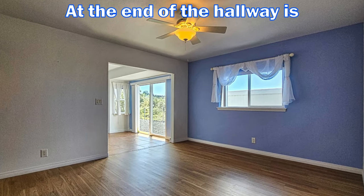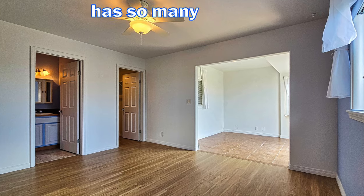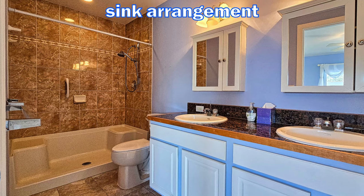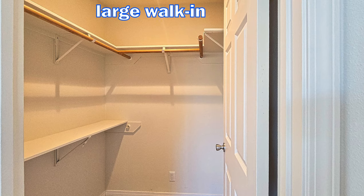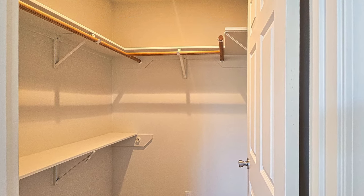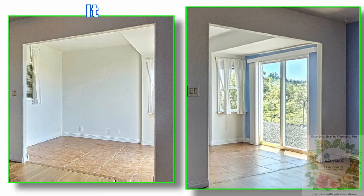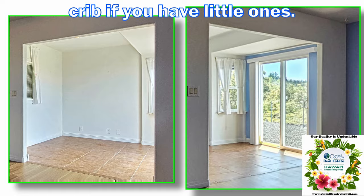At the end of the hallway is the primary bedroom. This extra-large room has so many options. Starting with the private bathroom, it has a dual-sink arrangement and a step-in shower for easy access. Next is the large walk-in closet, which has plenty of space for your clothes and other needs. The beauty of this bedroom is it has an extra area with its own entry — it could be used for an office space or perhaps a crib if you have little ones.